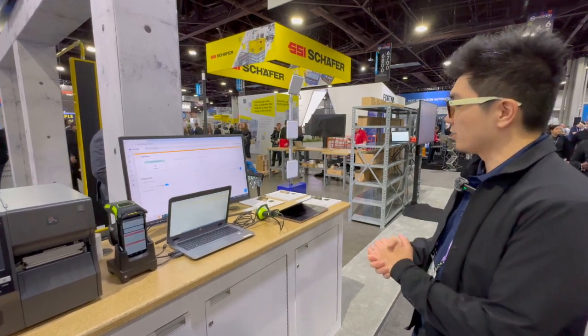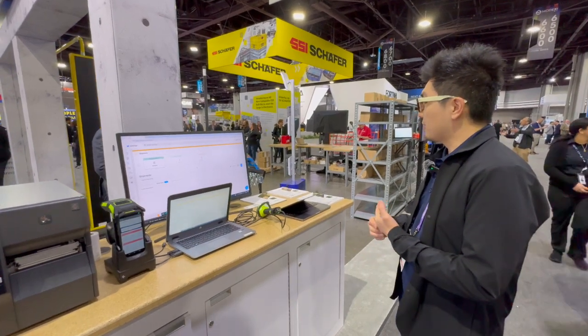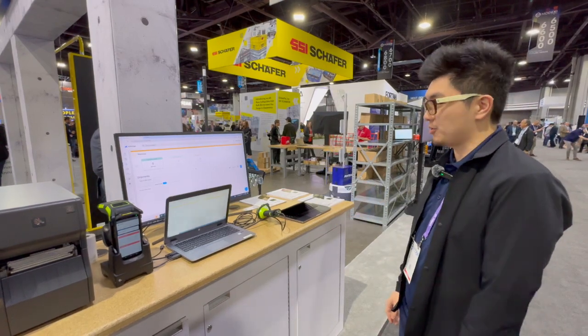We're a software solution that's really providing real-time visibility into the production floor and we're leveraging cloud technologies, AI, mobile, and of course Zebra hardware to accomplish this.